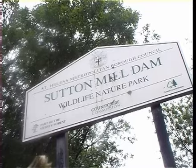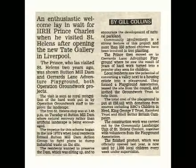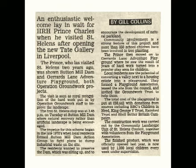Sutton Mill Dam was opened as a wildlife park in 1988 by Prince Charles, to the delight of a crowd of 200 onlookers. This was as a result of the efforts of the local community, who had campaigned against plans for the site to become a dumping ground for industrial waste.